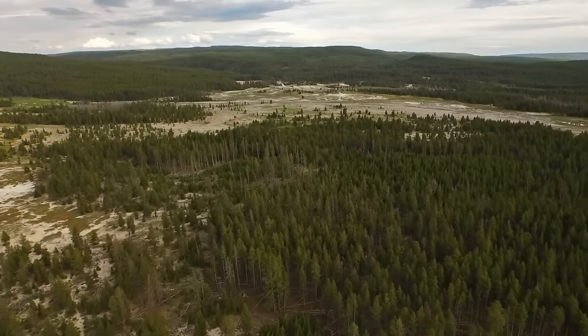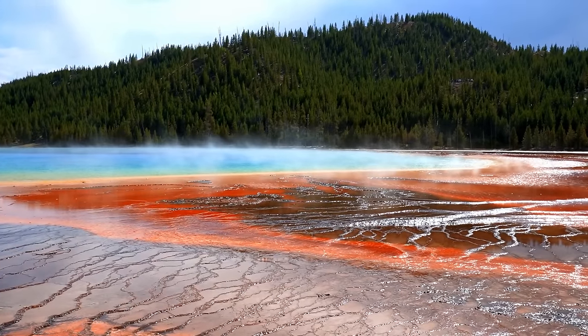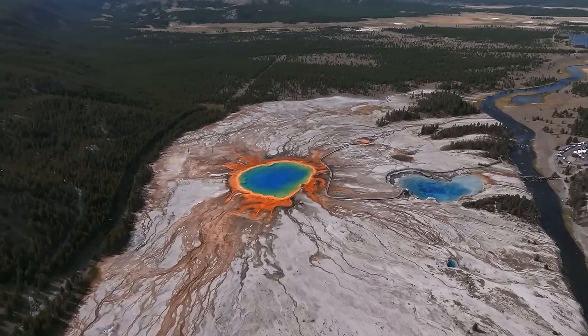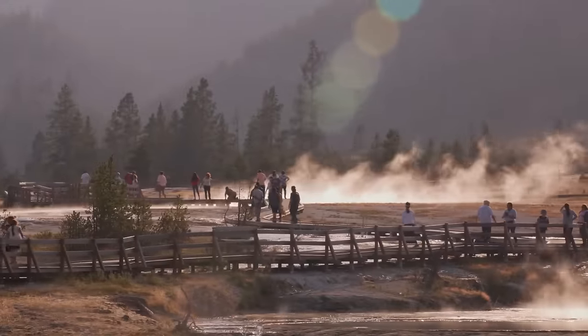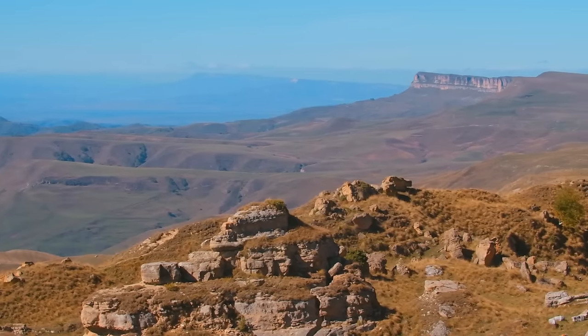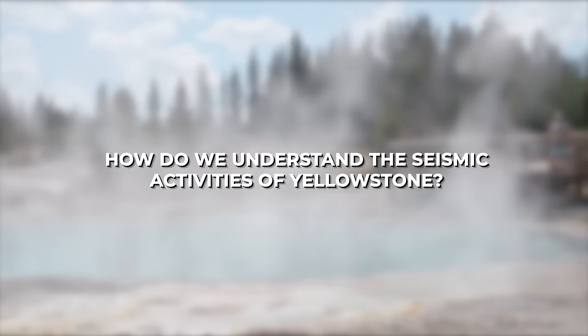Preserving Yellowstone's exceptional biodiversity and geological wonders for future generations is a top priority. The park's comprehensive conservation efforts aim to protect its delicate balance between humans and nature. These efforts ensure the survival of its diverse ecosystems and the preservation of its geological marvels. But how do we understand the seismic activities of Yellowstone?